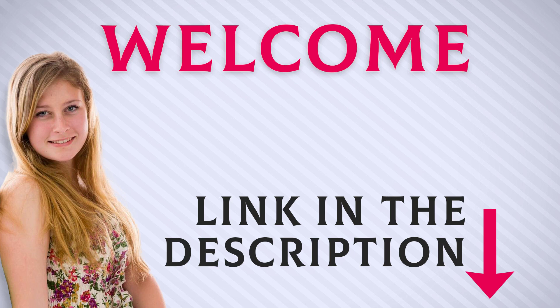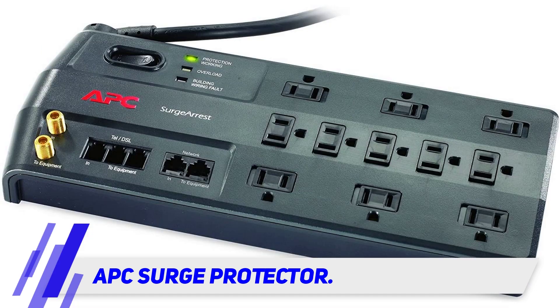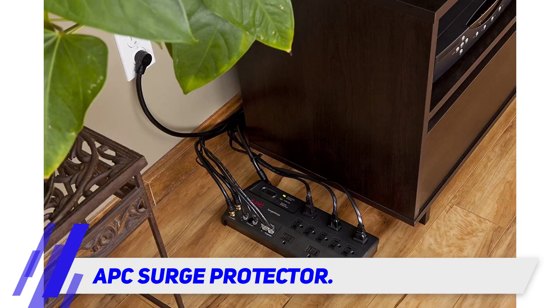Welcome back everyone. I included this product link in the description for the most up-to-date pricing. APC is a trusted home theater equipment brand, and this APC 11-outlet surge protector provides 3020 joules of equipment protection. It also comes with a $100,000 equipment protection policy.